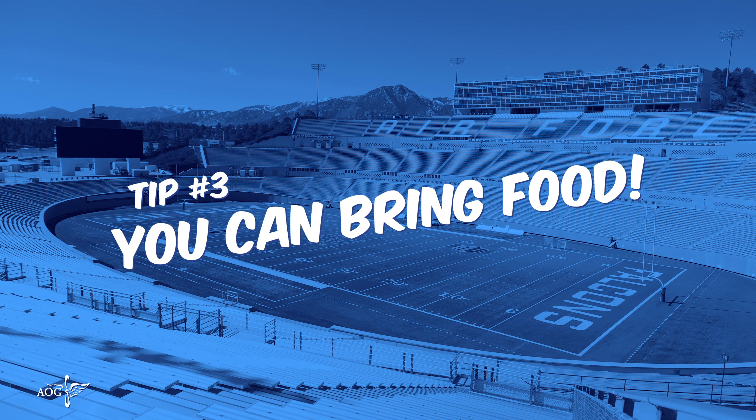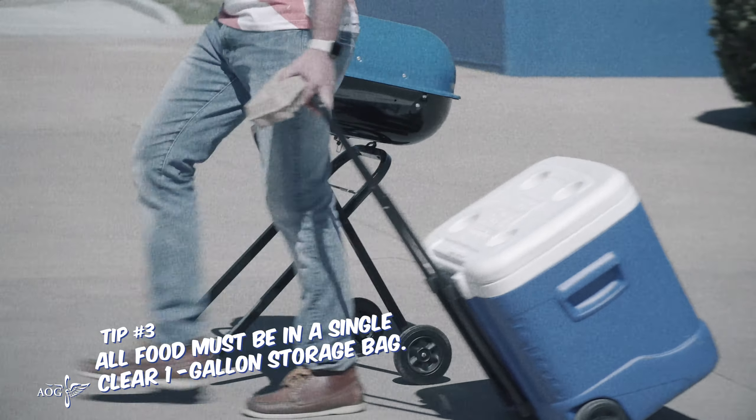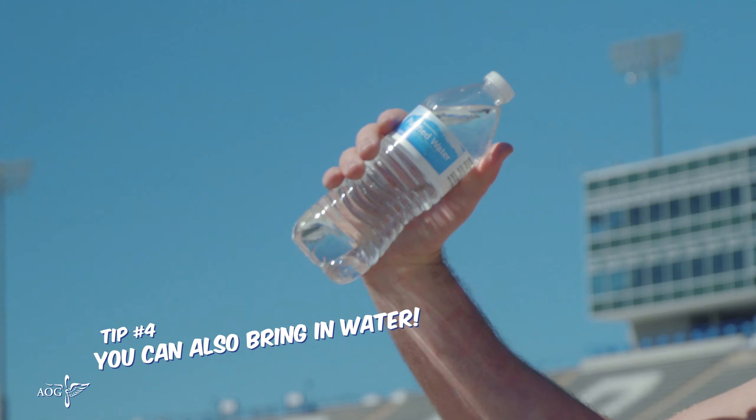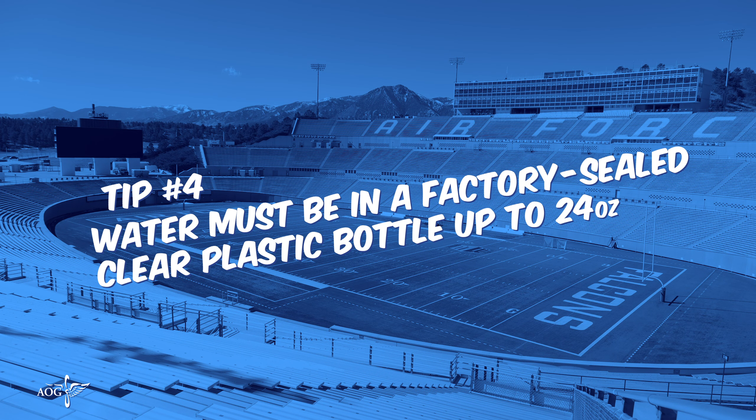You're allowed to bring food into Falcon Stadium. Just be sure to keep it in a clear, one-gallon storage bag. Each ticket holder is allowed a single bag. You can also bring in water. However, all water must be in a factory-sealed, clear plastic bottle up to 24 ounces.